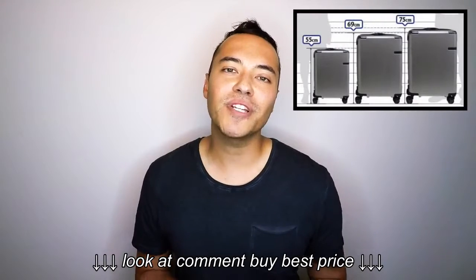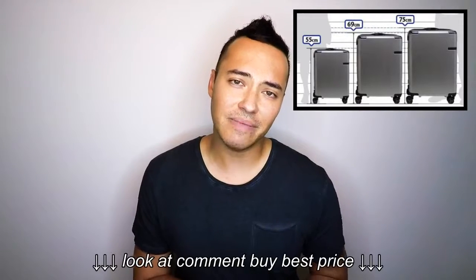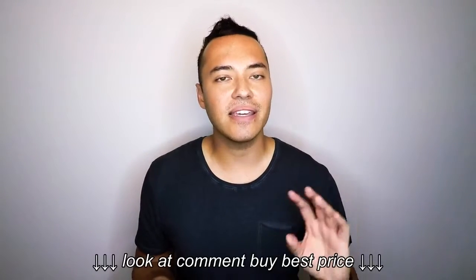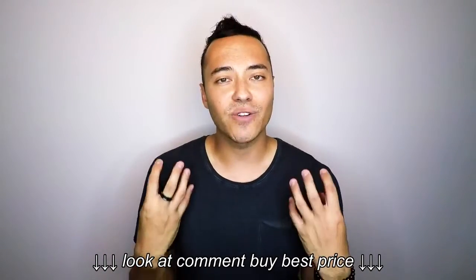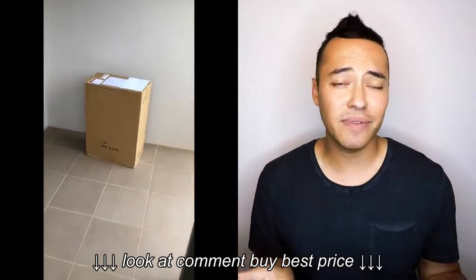The Samsonite Evoa comes in three sizes. The smallest is 55 centimeters or 20 inches, the medium is 69 centimeters or 25 inches, and the largest is 75 centimeters or 28 inches. I bought the smallest and the largest — the 55 and the 75 — ordered them online and had them delivered. Let's check out some snippets from my unboxing video so you can see what it was like when I first got them.